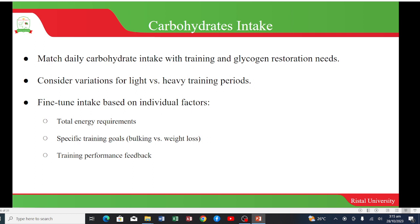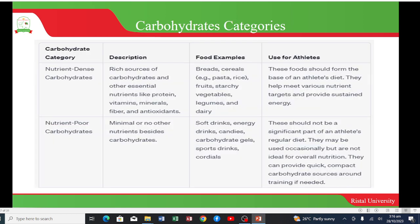It is very important to match daily carbohydrate intake with training and glycogen restoration needs, considering the variations for light and heavy training periods. One has to fine-tune intake based on individual factors such as total energy requirements, specific training goals whether it's bulking versus weight loss, and training performance feedback.